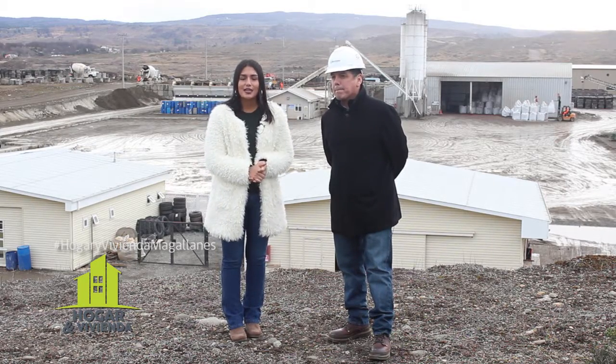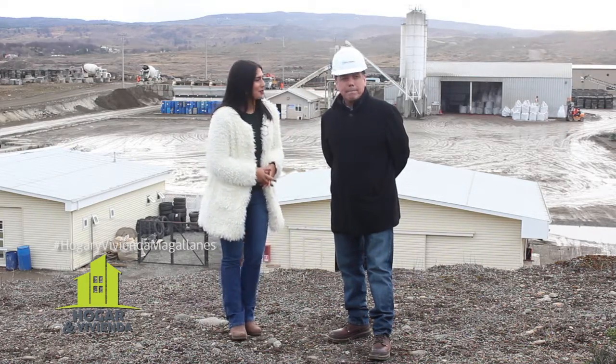Amigos de Hogar y Vivienda, el día de hoy nos encontramos con José Carlos de Concremac, bienvenido. Quien nos va a presentar la planta de hormigón y las ideas de los áridos que trabajan aquí en Concremac. Cuéntanos un poco cómo se trabajan estos áridos.